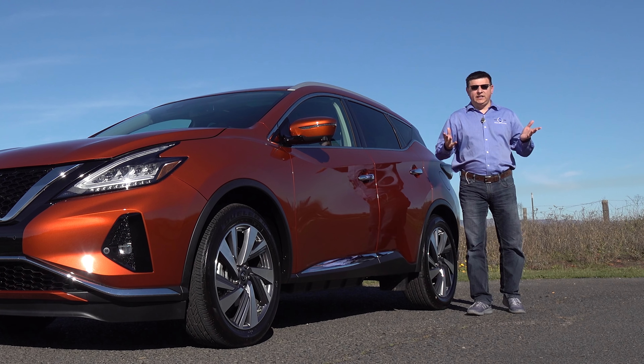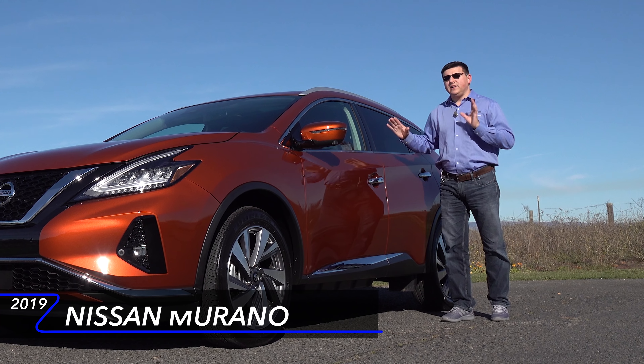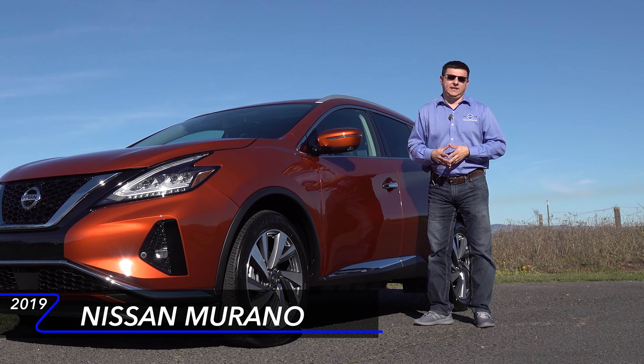Today I'm out here in Napa, California taking a look at the 2019 Nissan Murano. Nissan has refreshed their midsize two-row crossover for the 2019 model year to try and keep it current, because this segment is really heating up.